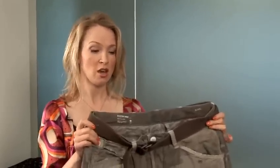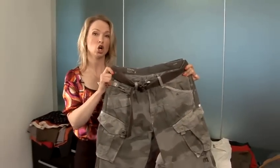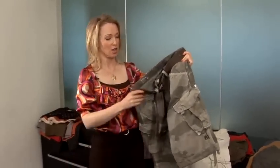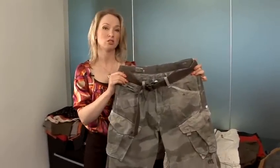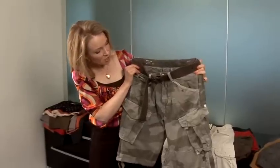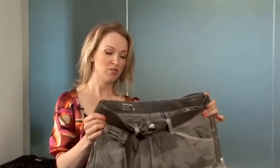I wouldn't put this on if you were short and stocky — not because of the camo, but because this is a cargo style, which tends to bulk out at the hip and on the bottom of the leg. This will make someone who's short and stocky look shorter and stockier in effect.